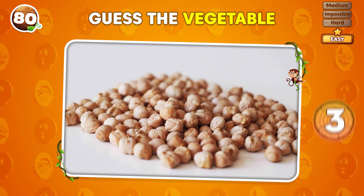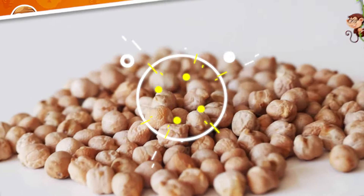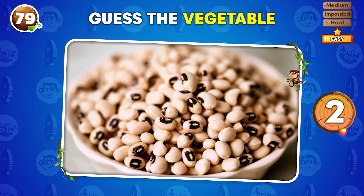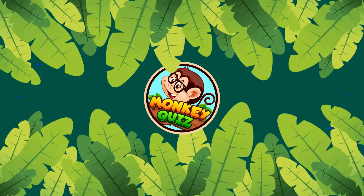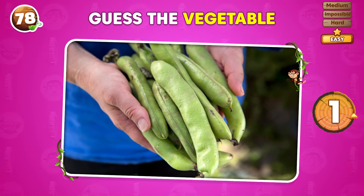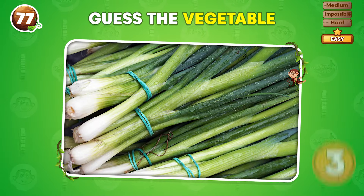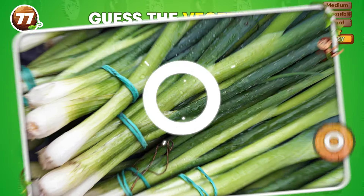Can you tell what vegetable this is? Chickpeas! You've got three seconds to name this vegetable! What is it? Black-eyed beans! What's the vegetable in this picture? It's broad beans! Do you recognize this vegetable? It's a green onion!